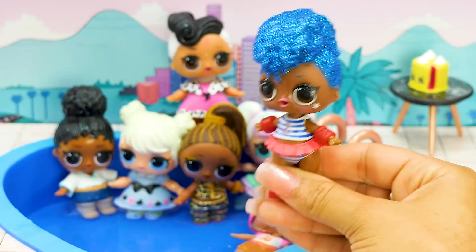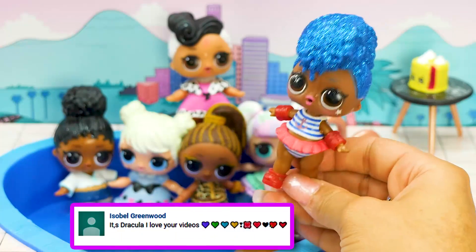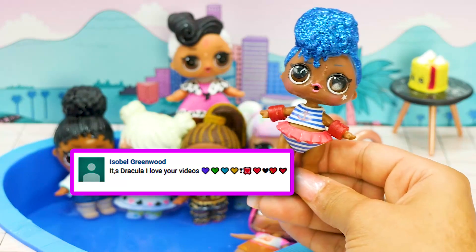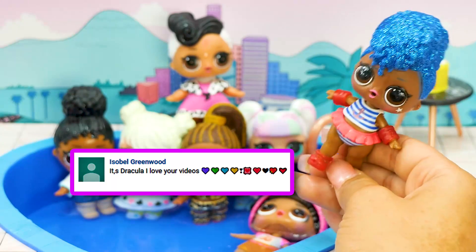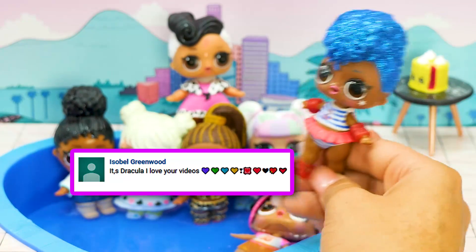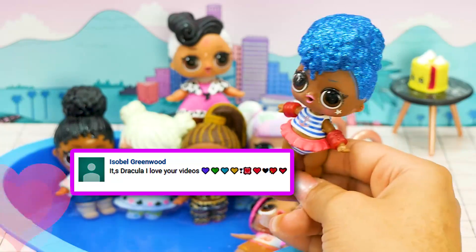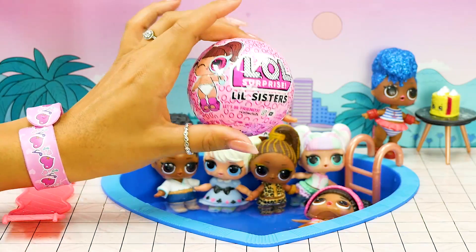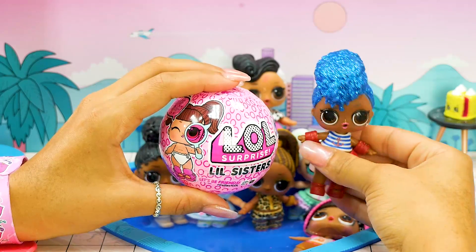It's time for me and all my friends to enjoy the party. But before I go, I have one last shoutout to give and it goes to Isabelle Greenwood, who commented on one of our videos including Dracula and she guessed correctly. She said it's Dracula, and I love your videos with lots of hearts. Well, we love you so much — thank you for watching, Isabelle! All right boys and girls, I better get going. Thanks for watching and don't forget to subscribe. Wait, wait, wait — Independent Queen, before you go, we need to open something else. What? Another surprise — this day is full of surprises, boys and girls!